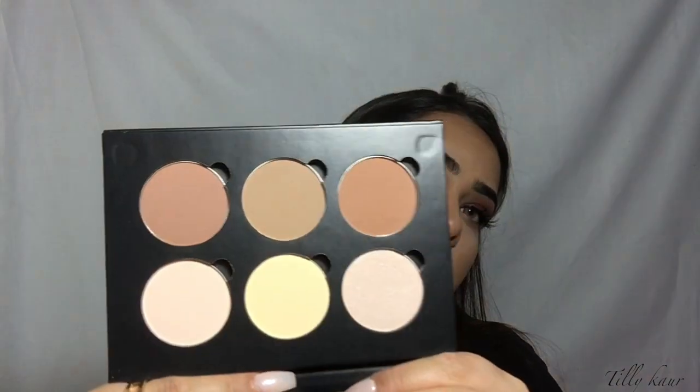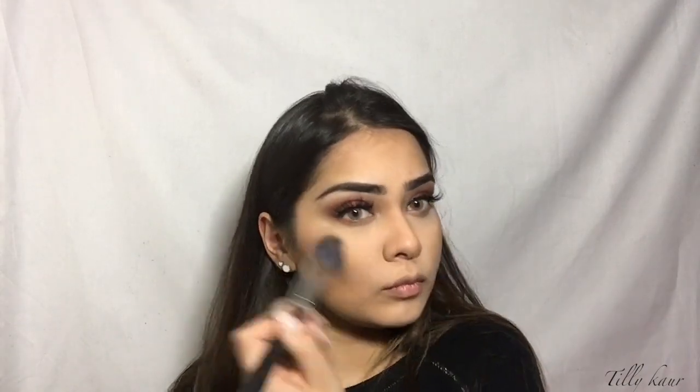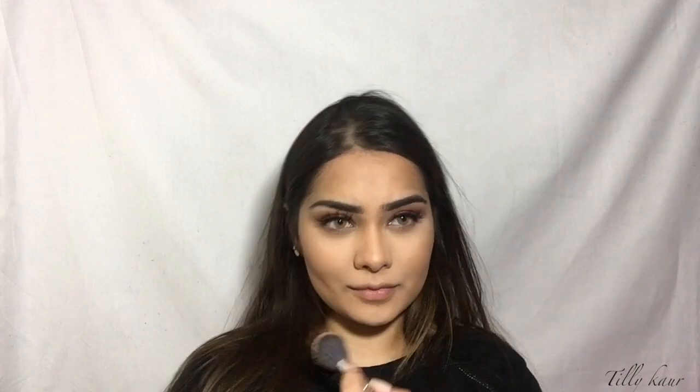Just to set everything in place, I've never used this before but I'm going to use the Anastasia Beverly Hills Contour Kit in the shade Light/Medium. I'm so excited because so many people have used and loved this. I'm going to use a mixture of all the shades — I'll go all out — applying a little bit of each one across my face.